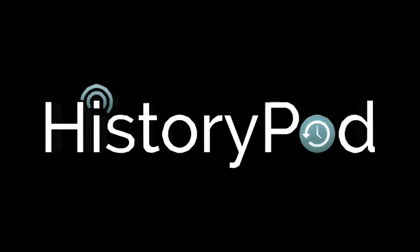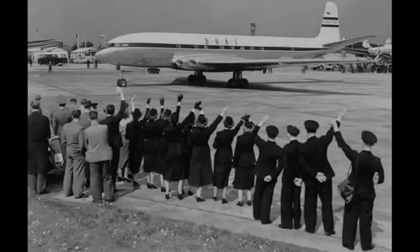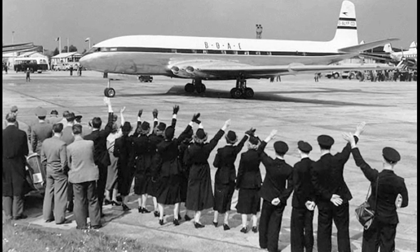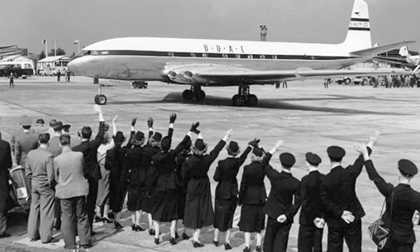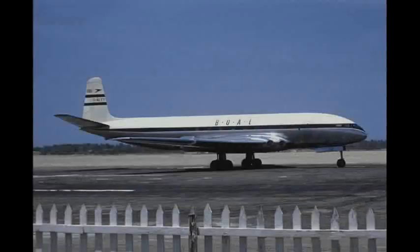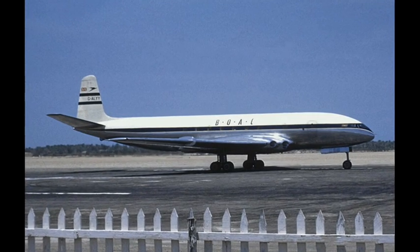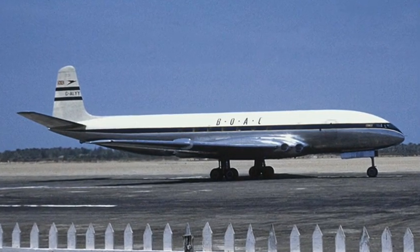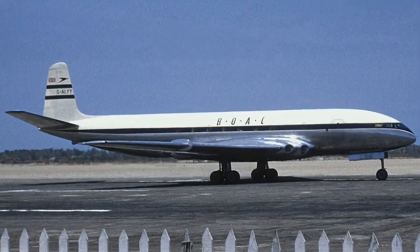Hello, and welcome to HistoryPod. On 2 May 1952, the world's first passenger jet aircraft carried 36 passengers from London to Johannesburg. The de Havilland DH-106 Comet, operated by the British Overseas Airways Corporation, reduced the overall journey time by a third.